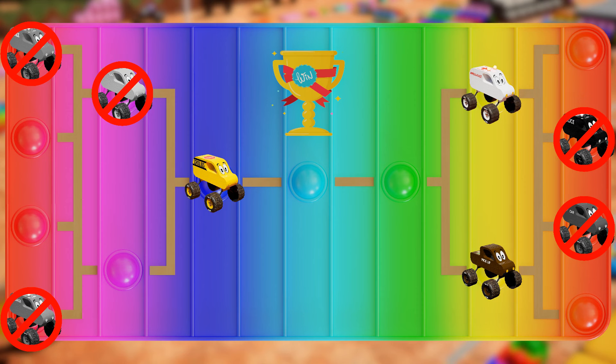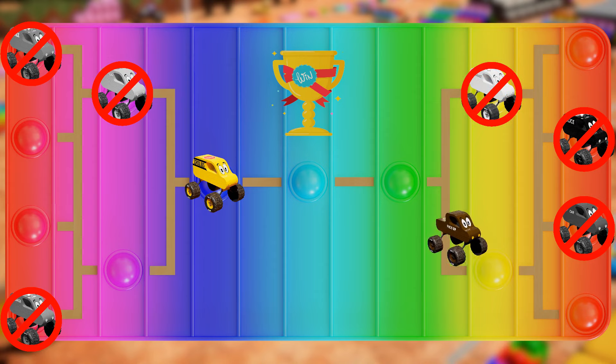And that's the end of the sixth round! Sorry, better luck next time, White! Brown, you also won the race!